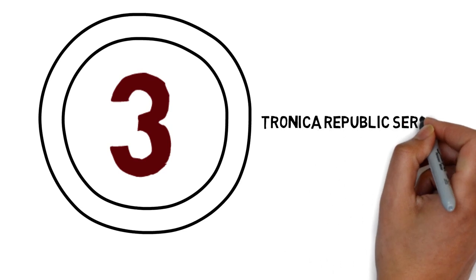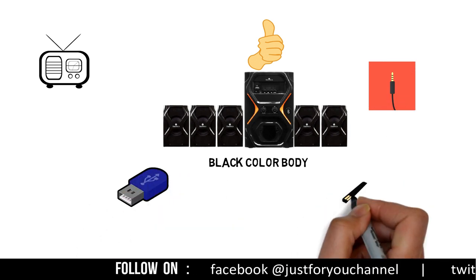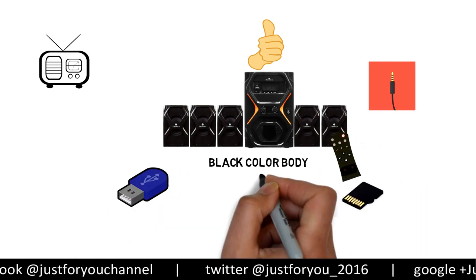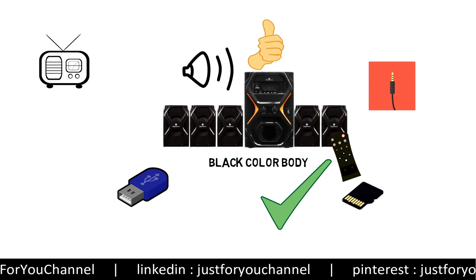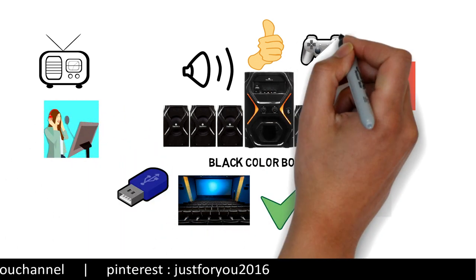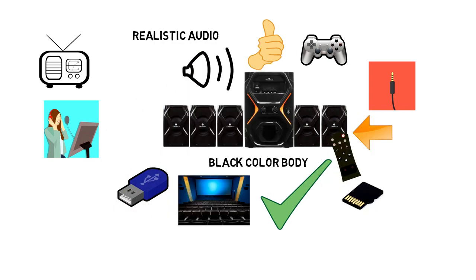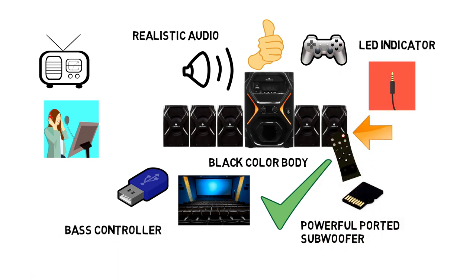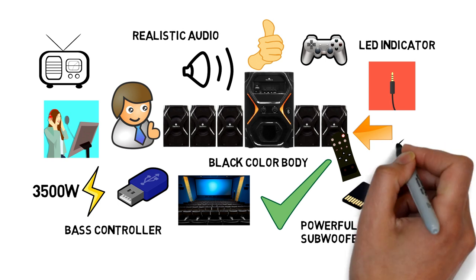Number 3: Tronica Republic Series 5.1 Home Theater. It comes with a black color body and its build quality is very stylish. It supports FM, AUX, USB, and SD card. It also comes with a remote control for easy access. This stylish 5.1 speaker system delivers good quality audio and extended bass for your music, movie, or PC games. It also produces realistic audio from its 5 compact satellite speakers and powerful ported sub-woofer. The Tronica Republic Home Theater comes with a bass controller with LED indicator and a 3500 Watt peak power feature, so it is a very nice product to enjoy your life.